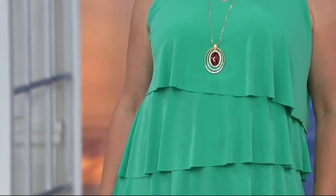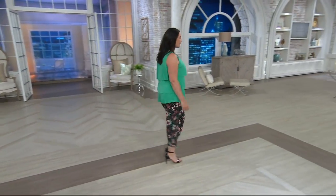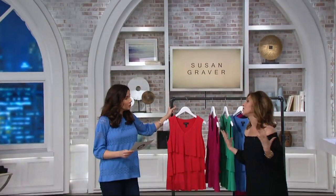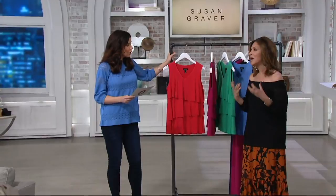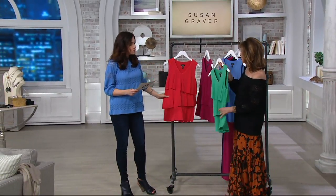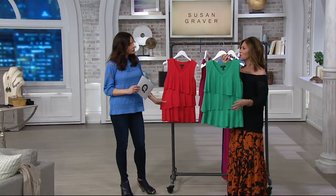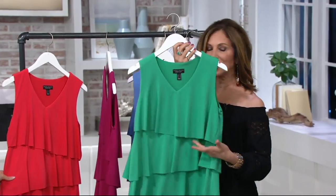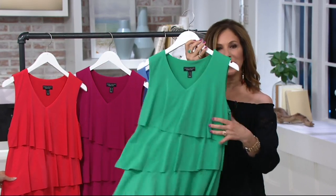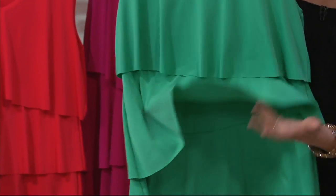Seeing it in that beautiful dark spearmint, and we'll take you to the other colors, but you do tiered tops really in a way that is so unique. You really become very known for your tiered tops. I am, because it's laser cut, and very few manufacturers — I don't even know any other designers that can do laser cut in a knit fabric like this. And I'll show you in a lighter color — it's laser cut, so there's no hem, there's nothing bulky, so it makes it really super drapey and really, really light.